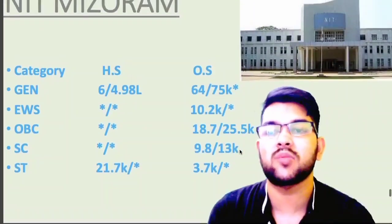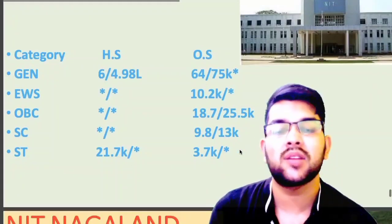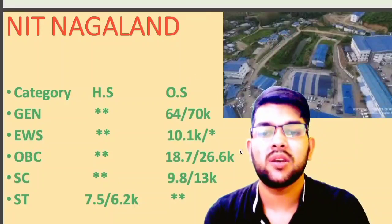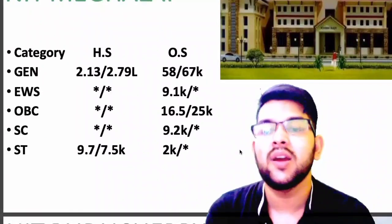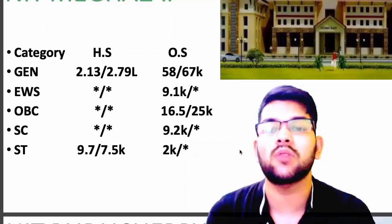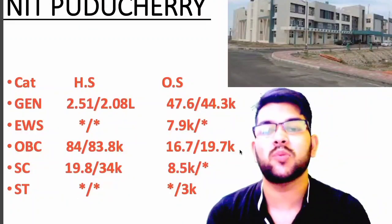For NIT Mizoram: general 64 thousand; EWS 10.2 thousand; OBC 18.7 thousand; SC 9.8 thousand; ST 3.7 thousand. For NIT Nagaland: general 64 thousand; EWS 10 thousand; OBC 18.7 thousand; SC 9.8 thousand. For NIT Meghalaya: general 58 thousand; EWS 9.1 thousand; OBC 16 to 16.5 thousand; SC 9.2 thousand; ST 2 thousand — these are the category ranks.